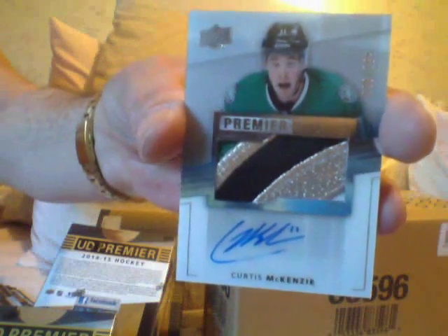Sidney Crosby base. Now this is a nice patch of Curtis McKenzie — RPA, Curtis McKenzie. I don't know about him. How about Northern Ontario? Let me know. How about you, Funky D?